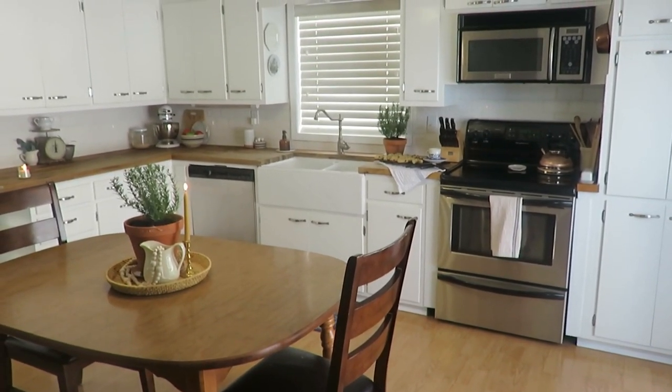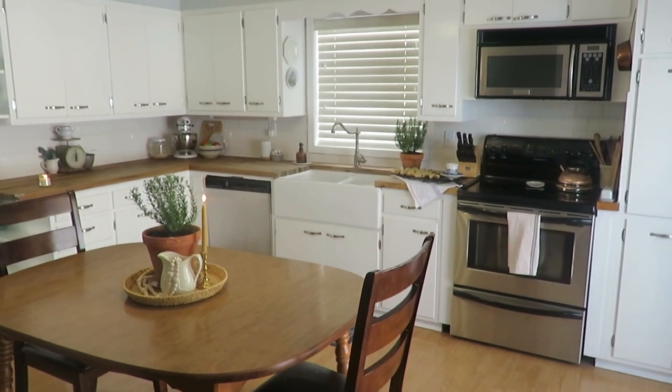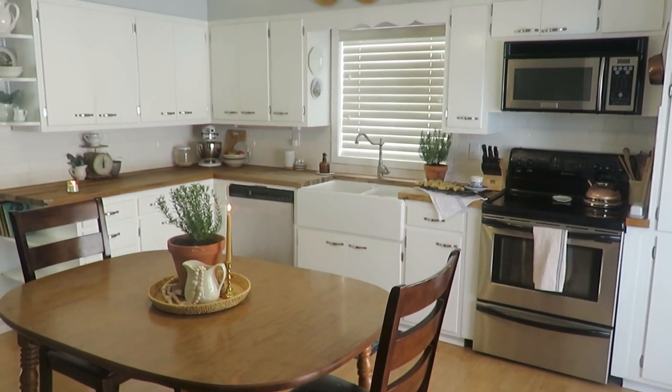Make your kitchen an inviting space, grab a cup of coffee, call a friend, and have a visit in the heart of the home.